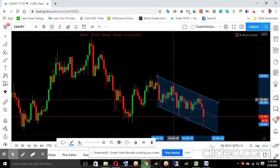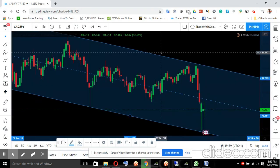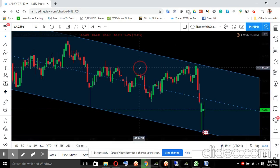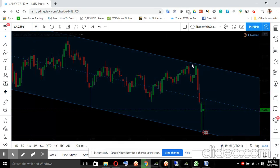So I'm going to go to the next timeframe, which is the weekly. I'm giving a pure price action analysis at this point, so let me go back to the monthly.